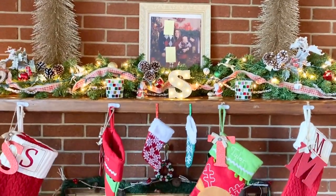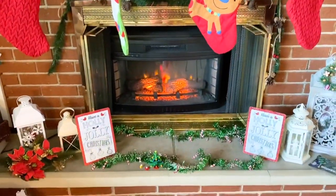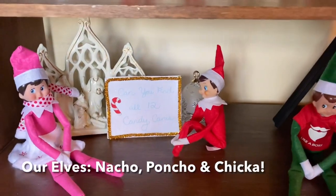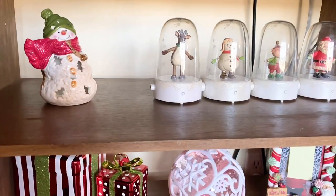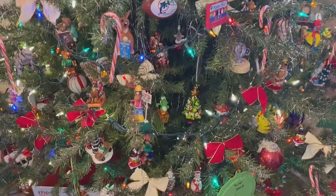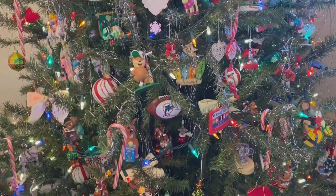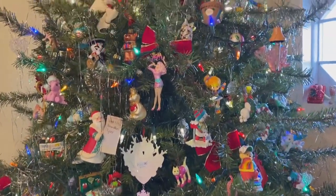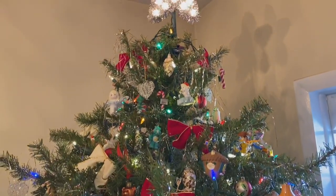I just love how the fireplace looks when it's all decorated for Christmas. And this is my favorite thing in the house by far — my Christmas tree with all of my beautiful ornaments and all of its Christmas magic. This is my absolute favorite thing in the house.